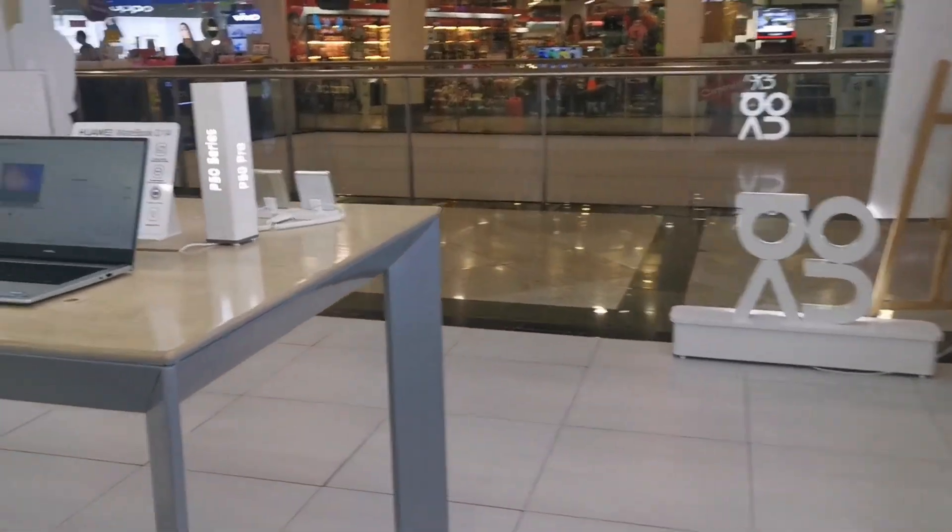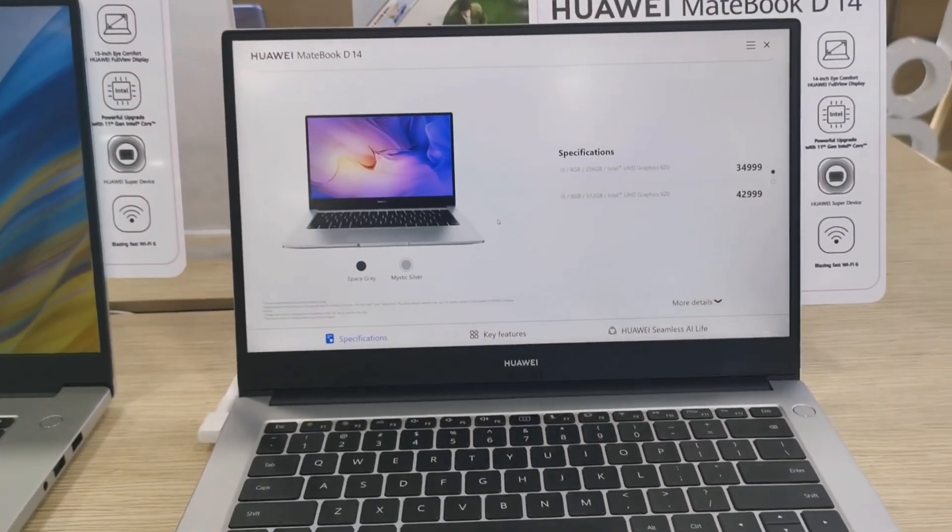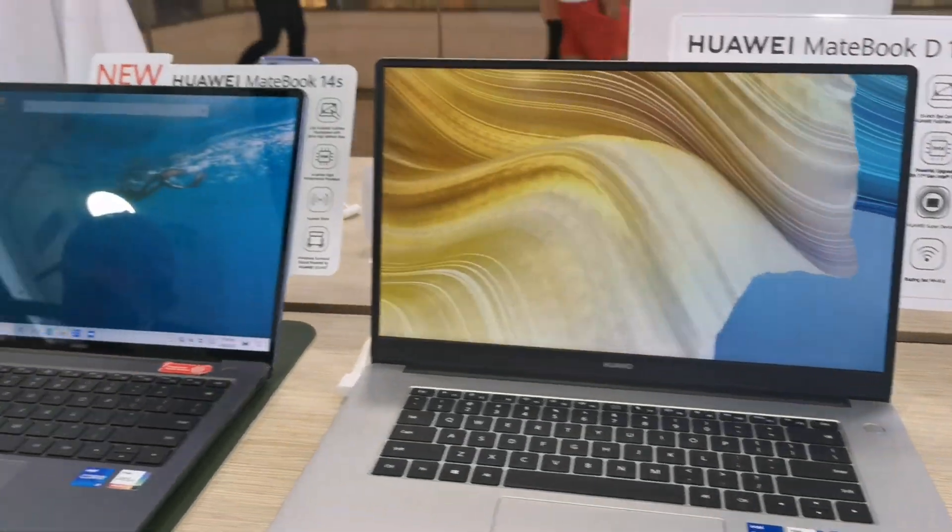So I decided to choose the D15 because it has a bigger screen and it's cheaper. It's for Lucas's laptop only anyway.